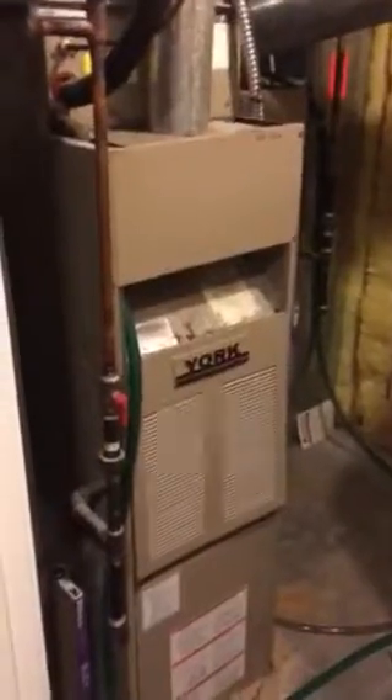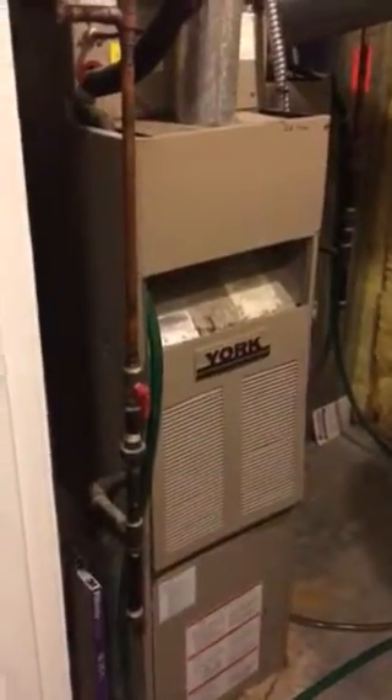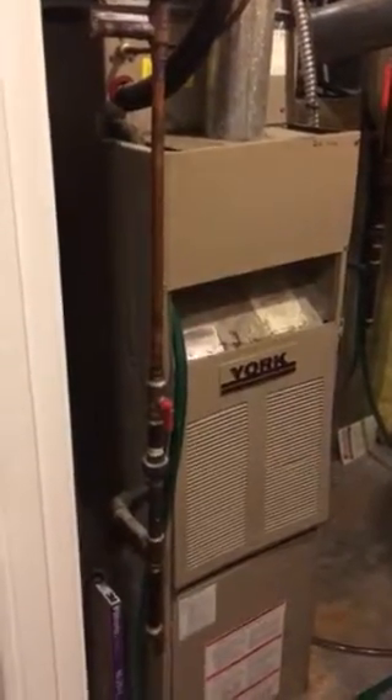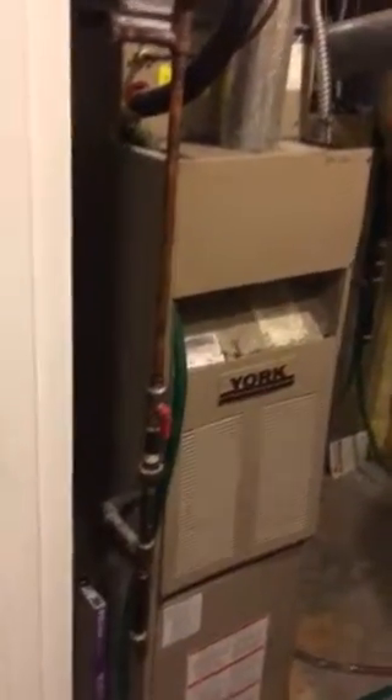I'm down in the Simmons basement. Craig was out here last night and found a couple of different issues with the furnace and the air conditioner. So right now we are looking at replacing the system — they're both about 25 to 27 years old.